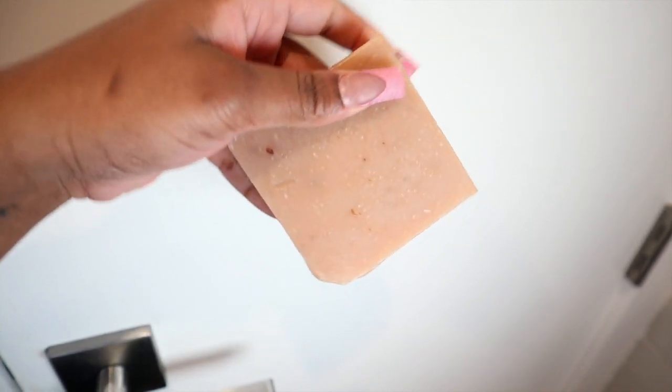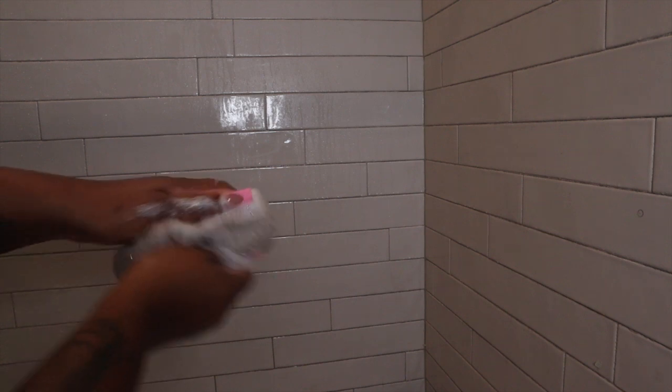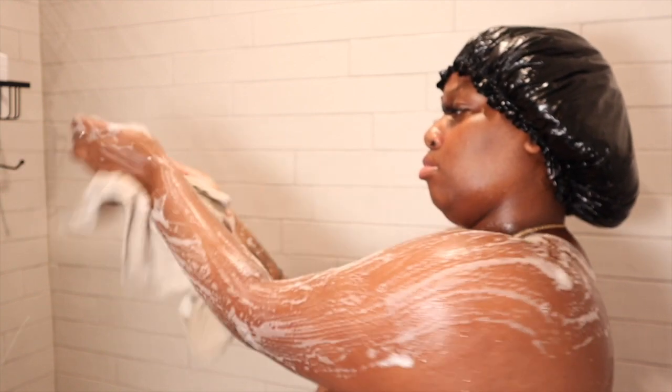I use this oatmeal, milk, and honey soap by the brand Natural Beauty Express. This soap is so amazing if you have sensitive skin — it's a natural product and it smells so good. Honey promotes healthy skin production, oatmeal helps with dry itchy skin, and almond milk is rich in vitamin E which helps protect and heal the skin.